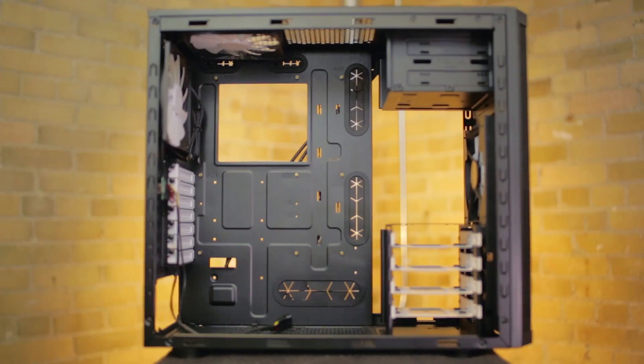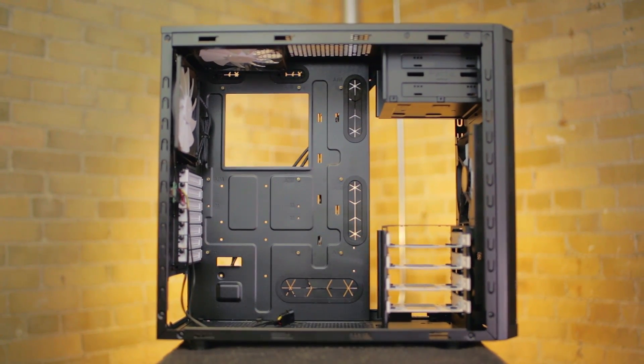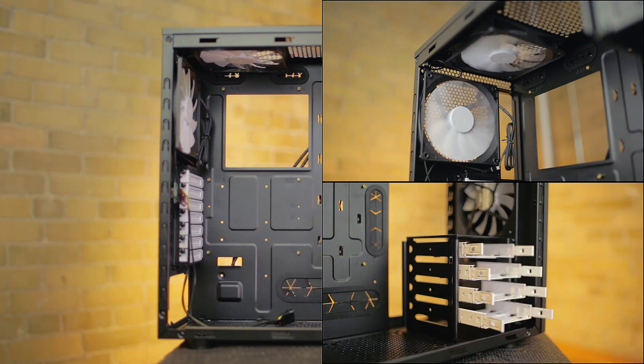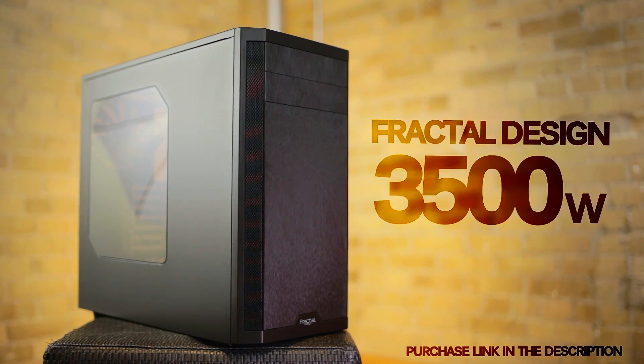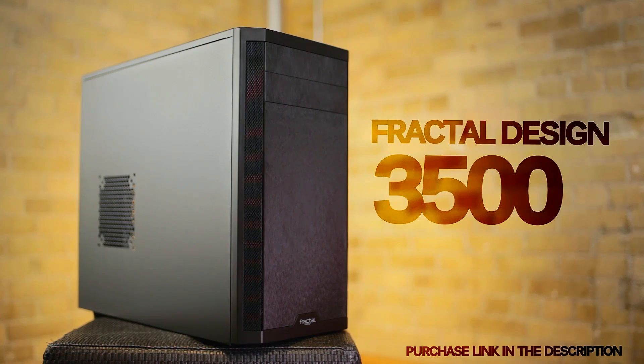The 3500 from Fractal Design brings that simplistic Scandinavian appeal with easy to work in internals, great airflow and storage potential, and comes in both the windowed or plain side panels for your preference.